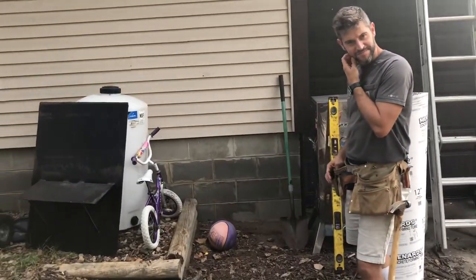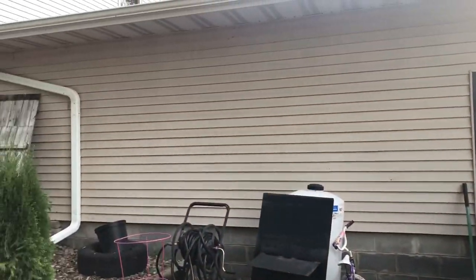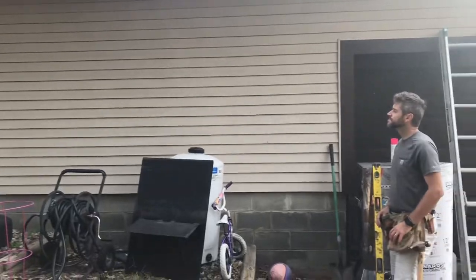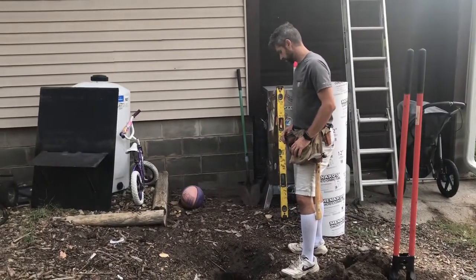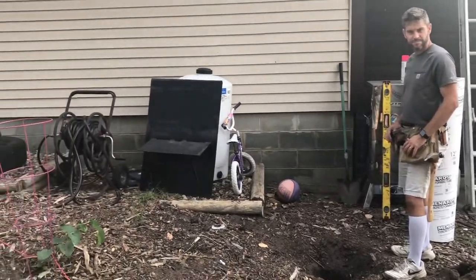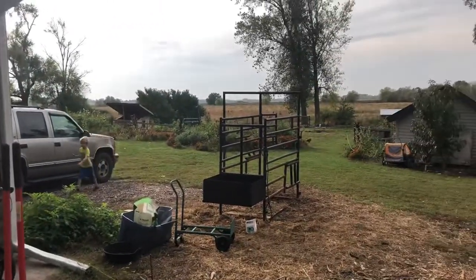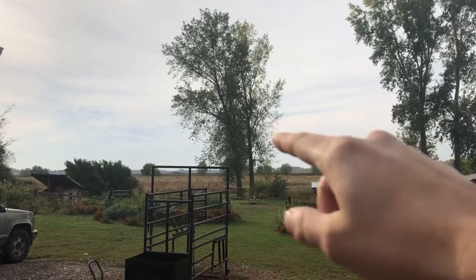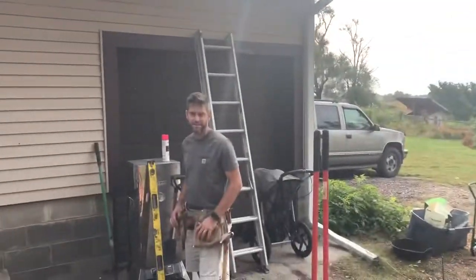He stopped working yesterday because there were tons of boxelder bugs — they just coat the house after the sun shines on it for a while. They come out of the fields because of the harvesting. She's screaming — I gotta go.